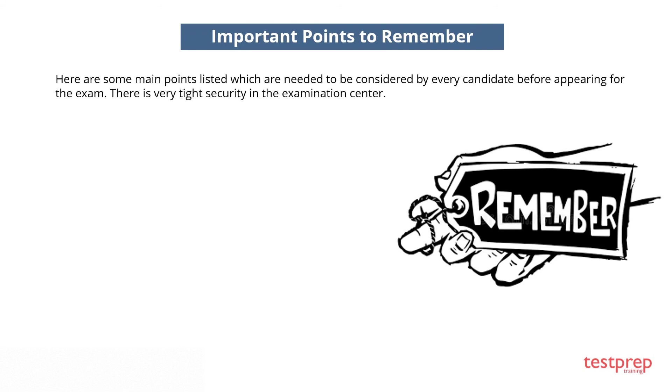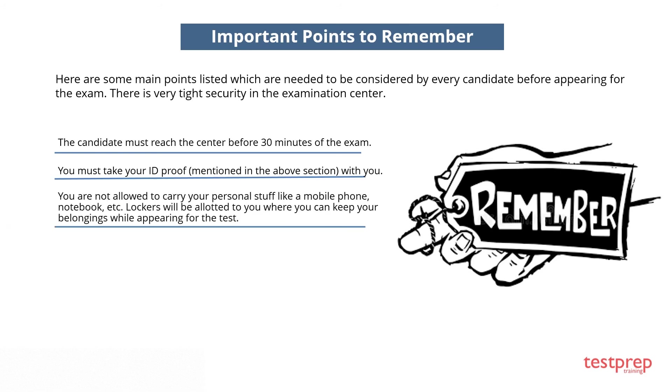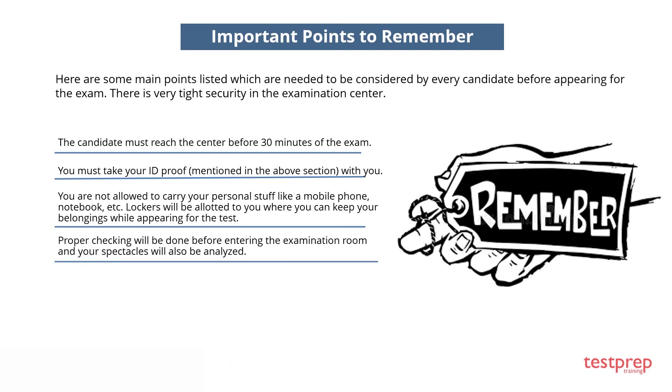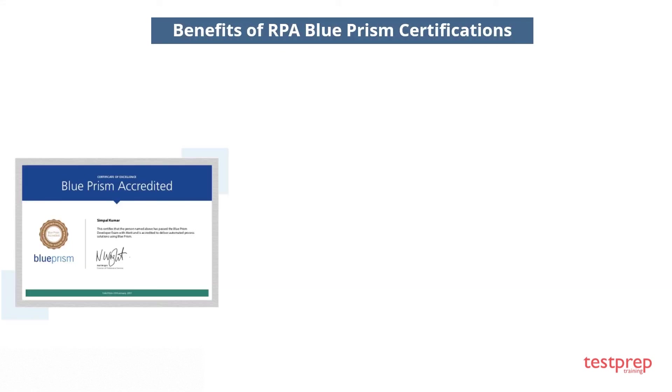Here are important points to remember before appearing for the exam. There is very tight security at the examination center. First, the candidate must reach the center 30 minutes before the exam. Second, you must carry your ID proof. Third, you are not allowed to bring personal items like a mobile phone or notebook — lockers will be allotted for your belongings. Fourth, proper checking will be done before entering the examination room and your spectacles will also be analyzed. All test centers have CCTV camera surveillance.